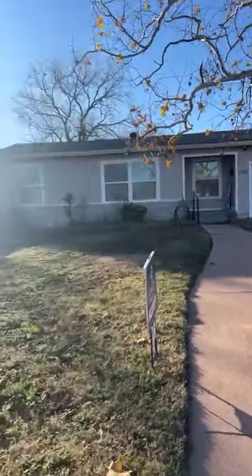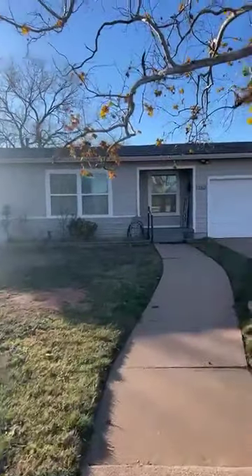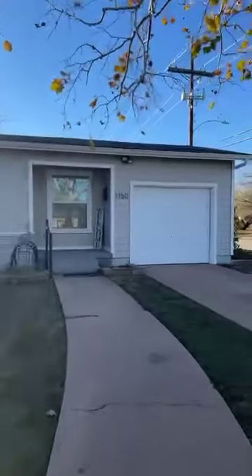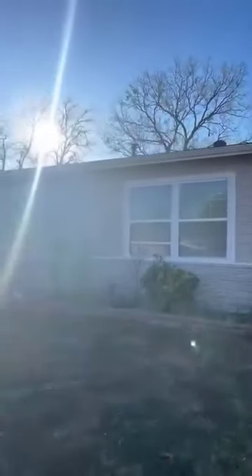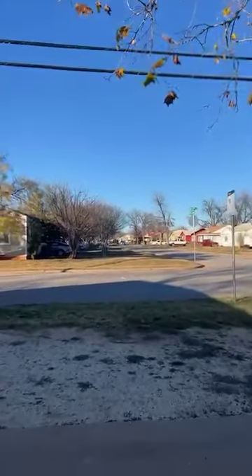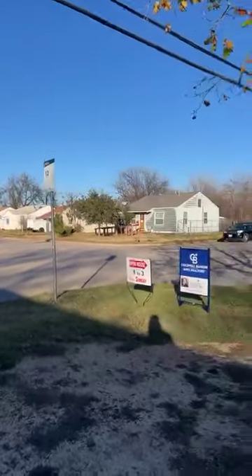We're gonna do a quick tour of this home listed at 1150 Berger Street. This home is currently listed for $150,000. It is a three bedroom, one bath. It is located at the corner of Berger and North 12th Street. There is a city bus that goes right by here.